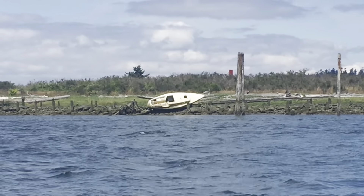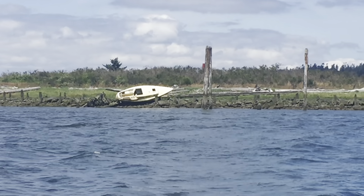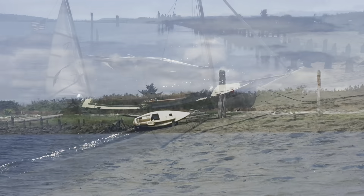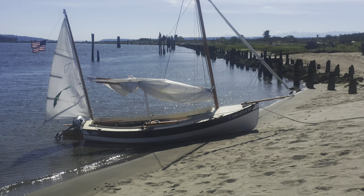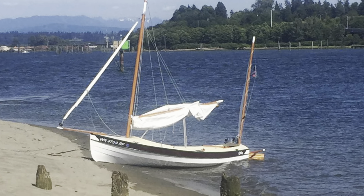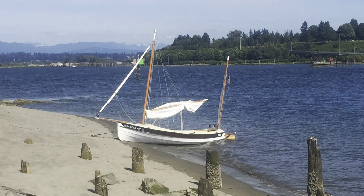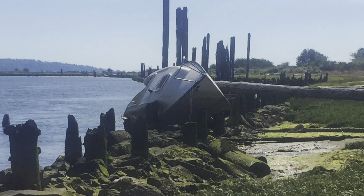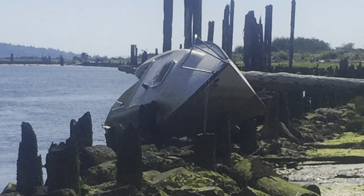Looks like a shipwreck washed up on the beach. I think I'll go take a closer look at this one. Here's a nice sandy spot to park Ellie. Who knows, there could be some hardware on this boat that could be salvaged.